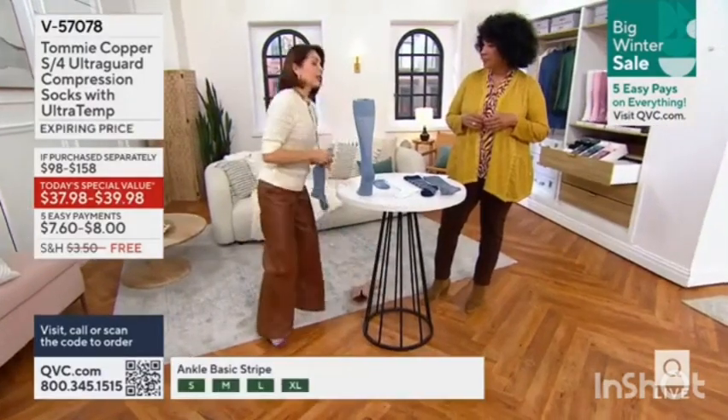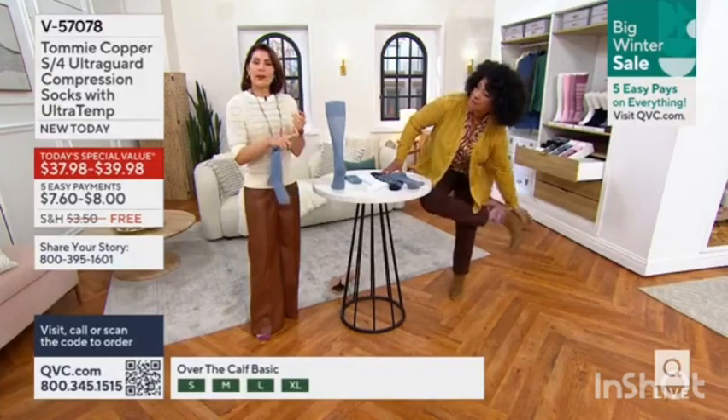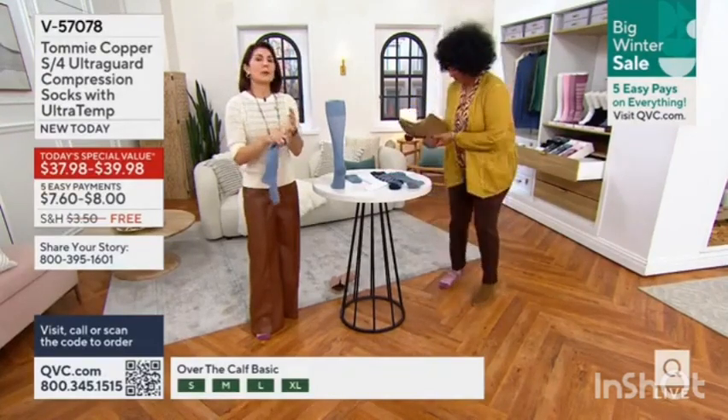Since bringing Tommy Copper to QVC, this is the regular sock that you will wear every single day. We wear it because there is true ultra temp technology.